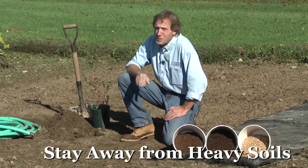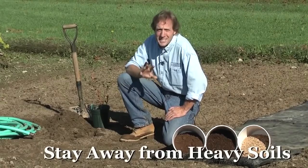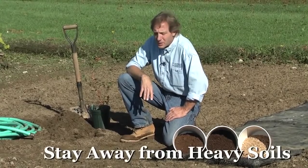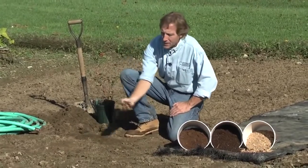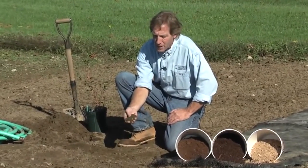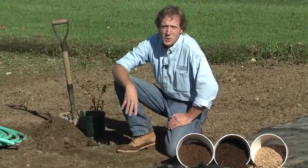Blueberries don't like heavy soils, so we want to stay away from areas that are loaded with clay. They prefer a sandy or sandy loam type soil — something that drains well and is nice and friable like we see here. Lots of big chunks in this soil. It will drain very well and the roots will be able to grow through there very well. This is the type of soil that we're looking for.